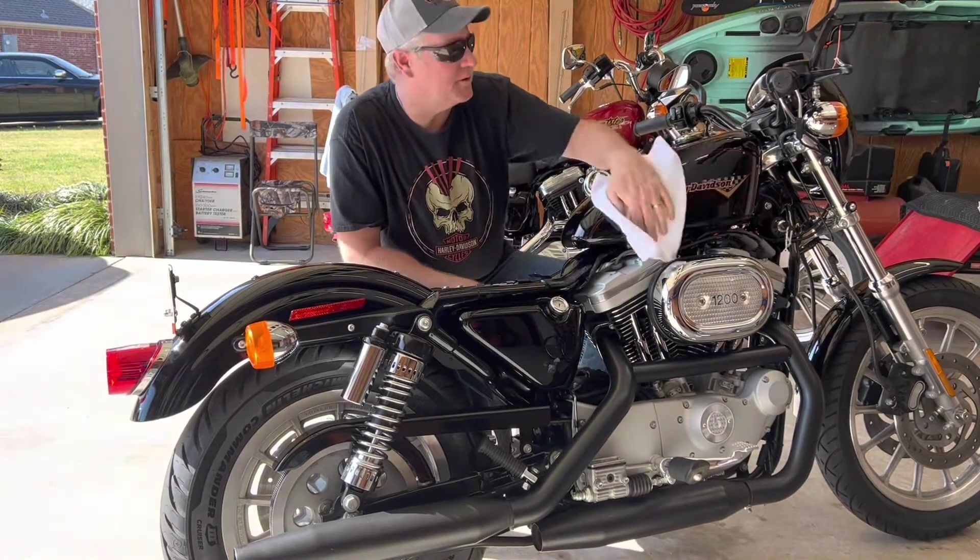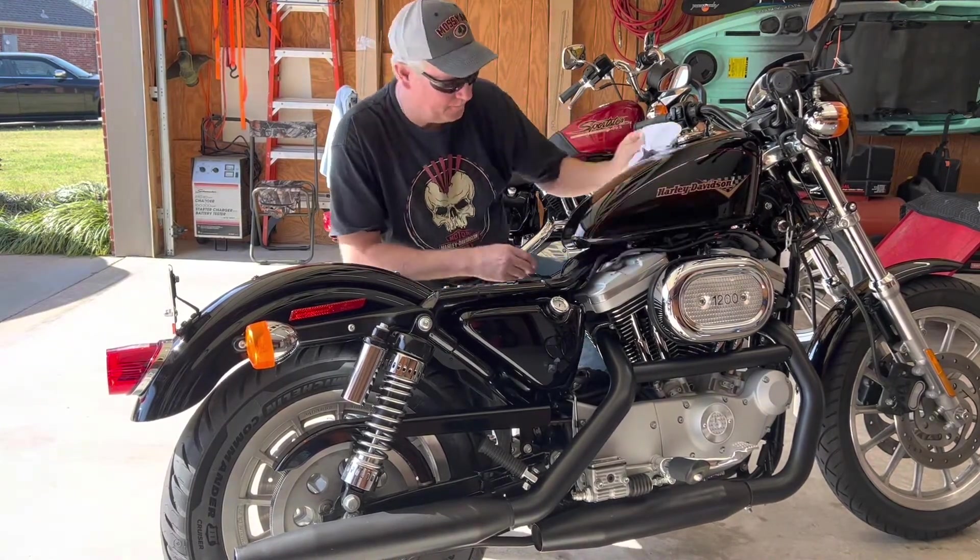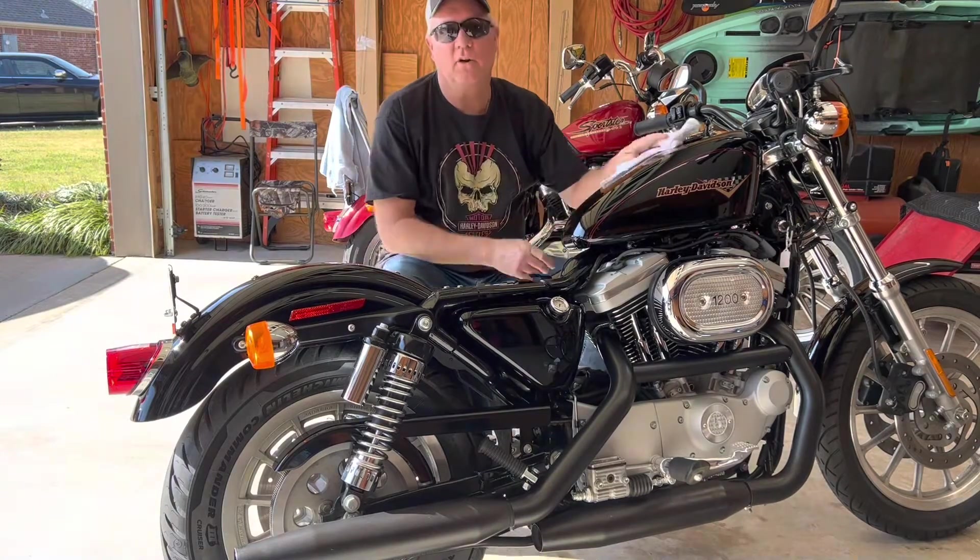Alright, just finishing up polishing this bike here. The one I picked up last September. Actually, I guess you'd call it a garage find.